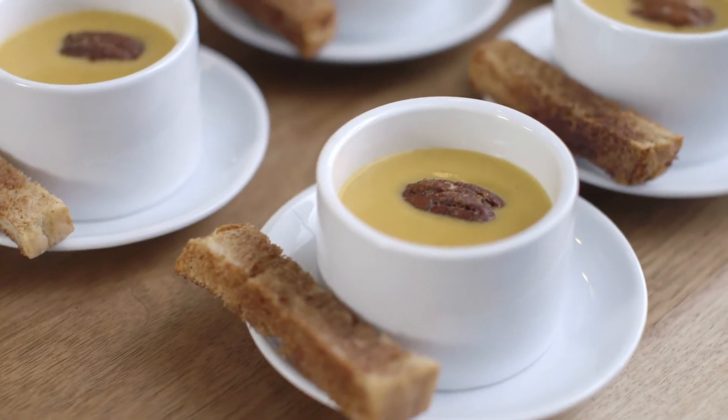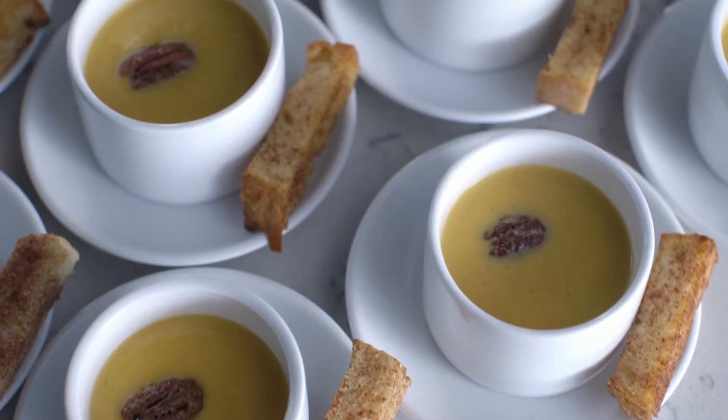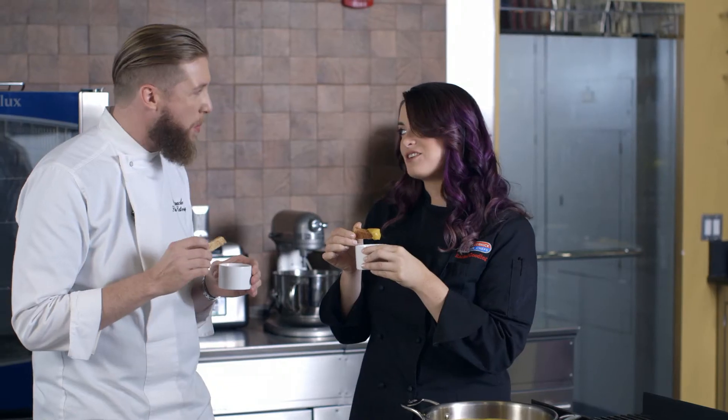The smooth creaminess of the soup with the crunchiness of the crouton and the spiced pecan — that little heat. You could eat this all day.